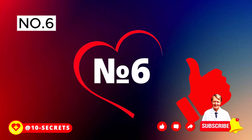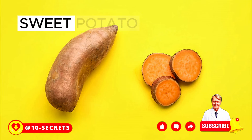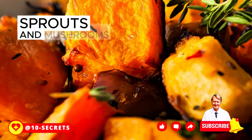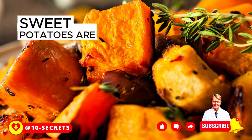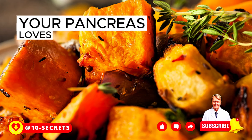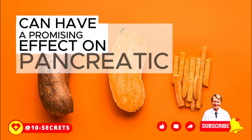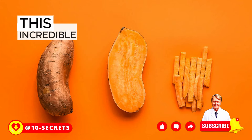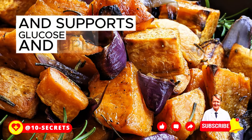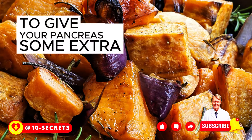Number 6: Sweet Potatoes. Whether fried, baked, boiled, or served alongside broccoli sprouts and mushrooms, sweet potatoes are simply delicious — and your pancreas loves them too. Studies have shown that including sweet potatoes in your diet can have a promising effect on pancreatic function. This incredible vegetable helps keep insulin resistance under control and supports glucose and lipid metabolism.